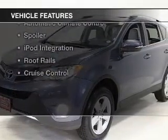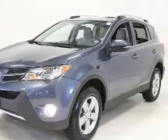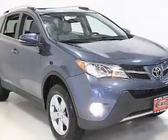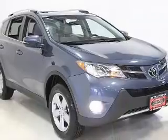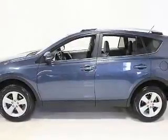The features include a power sunroof, Bluetooth connectivity, steering wheel controls, alloy rims, dual temperature controls, automatic climate control, a spoiler, iPod integration, roof rails, and cruise control.